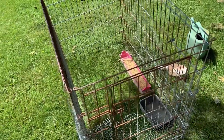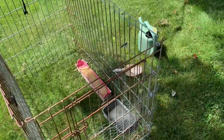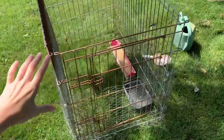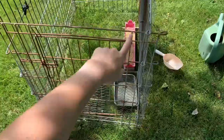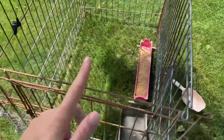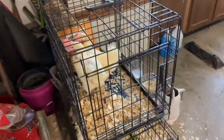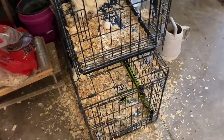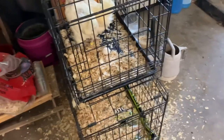You might have heard my rooster — he has an awful crow, I don't know what's wrong with him. Anyway, here is the setup: I've got their food and their water. My plan is to sit with them a little bit before I put them out so they can kind of get used to being handled.